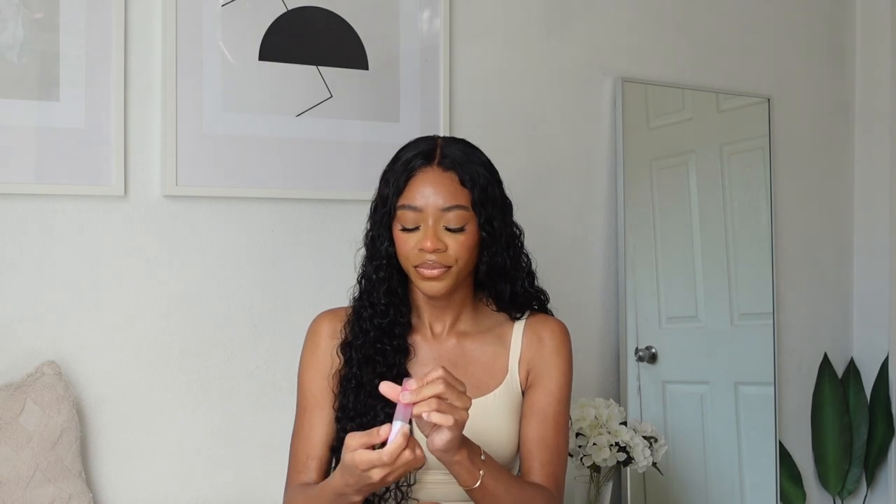Next is from Item Beauty — a lip oil in the shade Hey Y'all, a bright bubblegum pink. I'm a lip girl and I have to have some type of lip product on my lips at all times. It has a jelly-type texture, not a gloss — really light and faint in color. I also love the applicator — it's really big and fluffy, which I love because I have bigger lips and can cover more space.